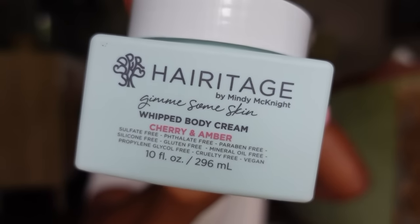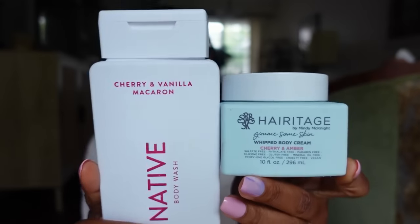I picked up the Heritage Body Cream in the cherry amber scent. It smells very good — I like the texture. It's sulfate-free, phthalate-free, paraben-free, silicone-free, gluten-free, mineral oil-free, and cruelty-free, and it's vegan. I got it to pair with my cherry theme. What I also want to get is the Finery Not Another Cherry perfume. All of Target's perfumes are phthalate-free — Good Chemistry, Finery, Mix Bar, and Pacifica are all phthalate-free. So I want to get the Finery Not Another Cherry for this cherry combo.